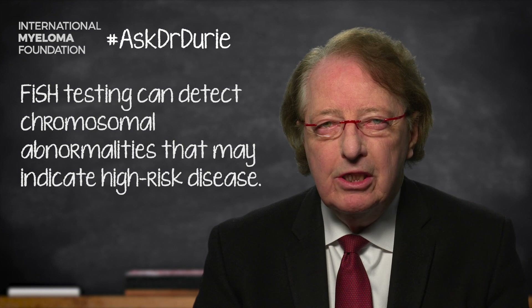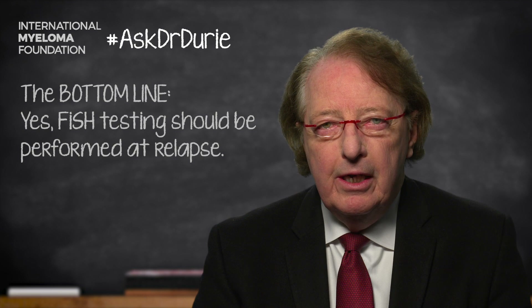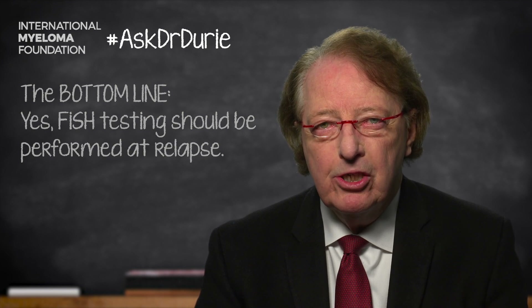With these examples, you can see that it is important — there could be new changes, and there could be some options for treatment. Bottom line, although it is uncomfortable to go through that additional bone marrow test, the results could be different and they could give important new information.